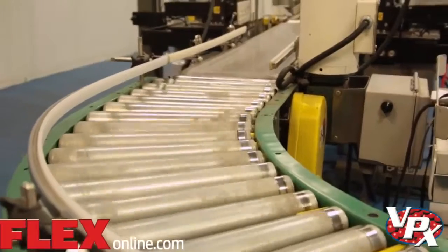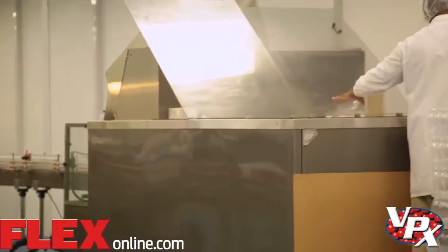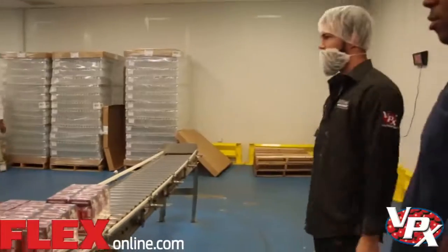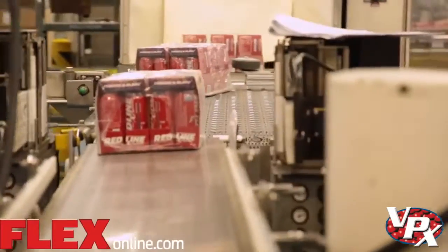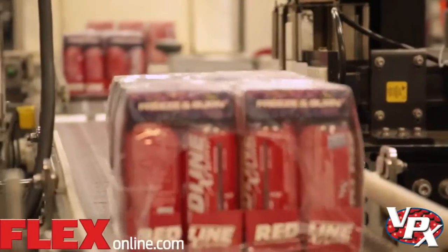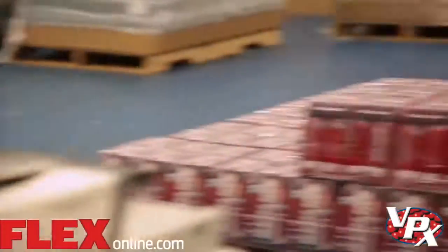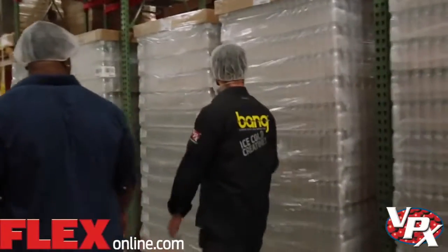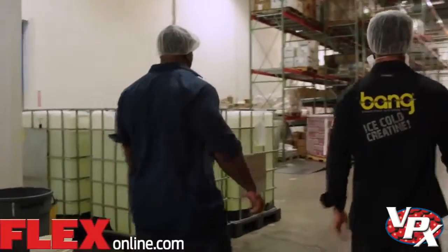This is obviously the RTD line. You can see them putting in the clear bottles right there. They get labeled a little further down, go all the way down, get heat shrunk, then get the floor pack wrapped around there. Then they come out in a case configuration from that machine and are shrunk again. That's where they get palletized and shrink wrapped.